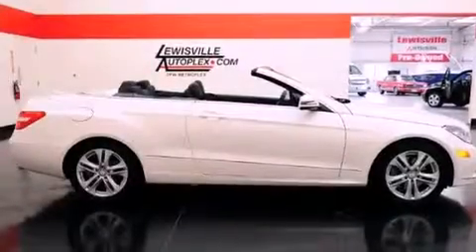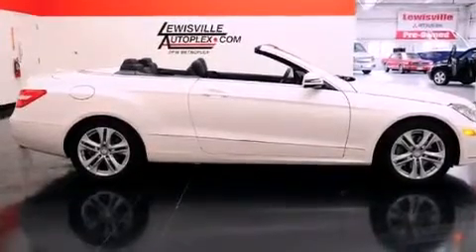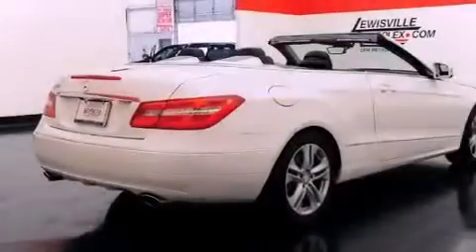Its top features and packages include the Premium One Package, a front and rear multi-link suspension, the pre-safe collision mitigation system, a low-tire pressure indicator, aluminum wheels, and an air cap that sits on top of the car windshield and greatly reduces cabin wind noise and turbulence when the top is down.